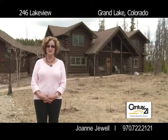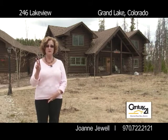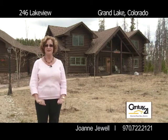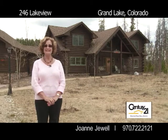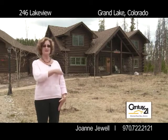Hello, I'm Joanne Jewell with Century 21 Winter Park Real Estate. We're here today at 246 Lakeview in Grand Lake. I'd like to take you on a tour of this beautiful full log home. So come on, let's start our tour.